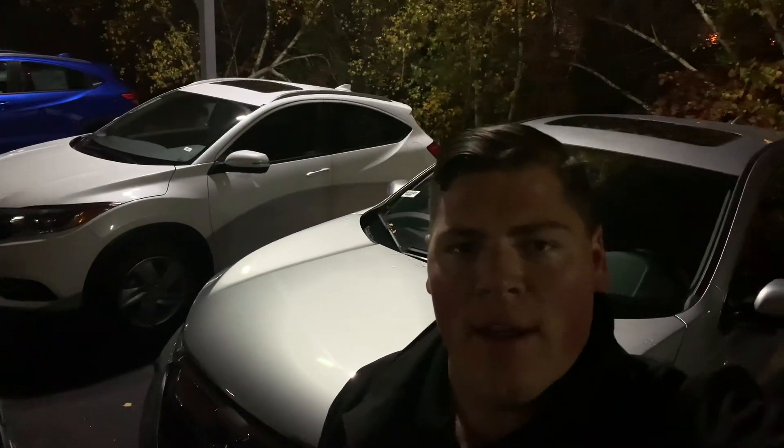Hey, this is Isaac from Autofair Honda. I saw you put some interest into one of our CRVs, so I made this quick video for you. Let's jump right into it.